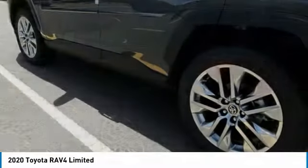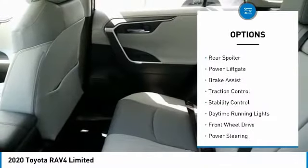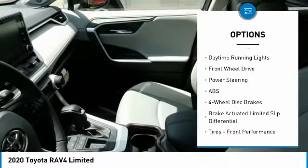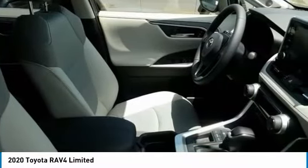Here are some of this vehicle's great options: tire pressure monitor, blind spot monitor, chrome wheels, heated mirrors, rear spoiler, power liftgate, brake assist, traction control, stability control, and daytime running lights.